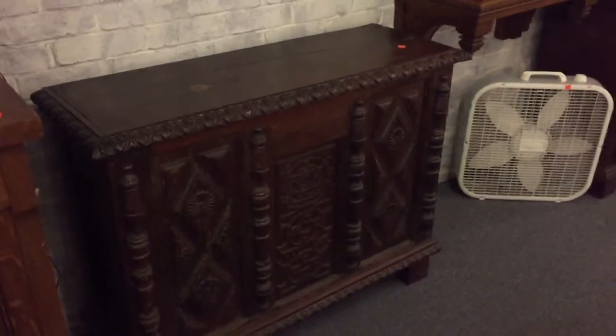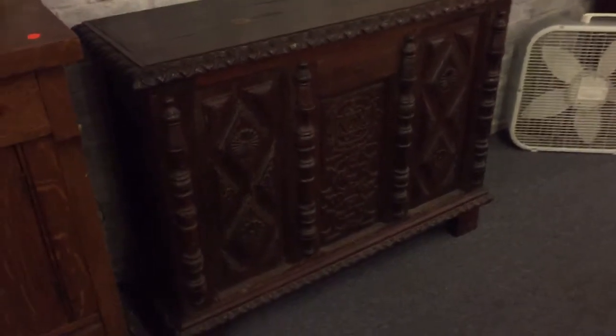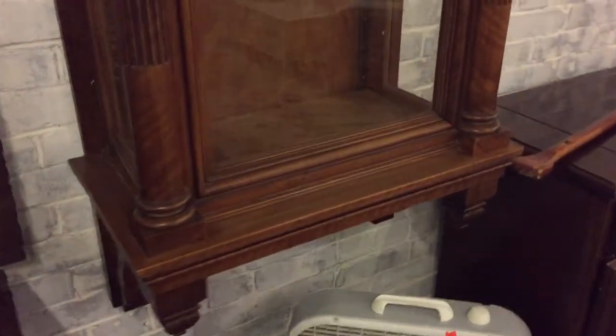Here's a fabulous piece — this is actually 16th century, ladies and gentlemen. 16th century — that's old. Here's a great piece. We'll pan back on that because this is a fabulous hanging cabinet there.